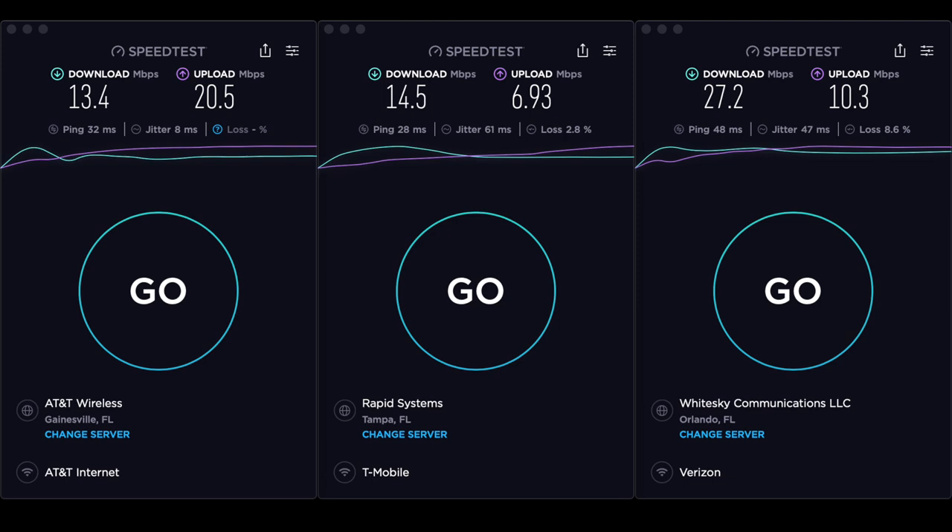It's time for the Winter Quarters Manatee cellular service report. Verizon comes in at the top with 27.2 down and 10.3 up. T-Mobile comes in second at 14.5 down and 6.93 up. AT&T is running last at 13.4 down, though the upload speed is 20.5, indicating some throttling going on. They're all pretty decent speeds overall, so you can't go wrong with any of them.